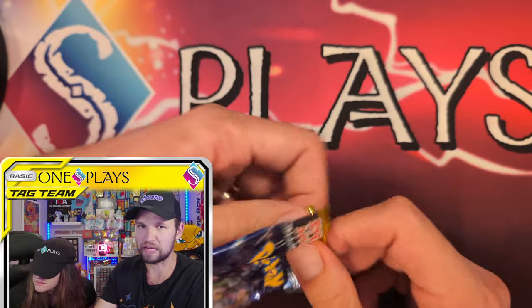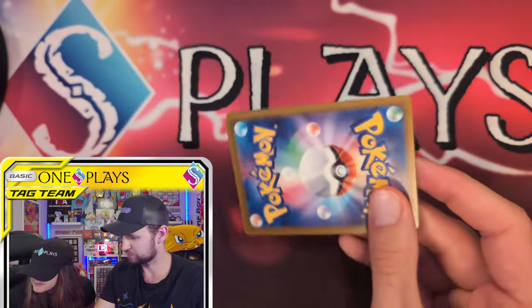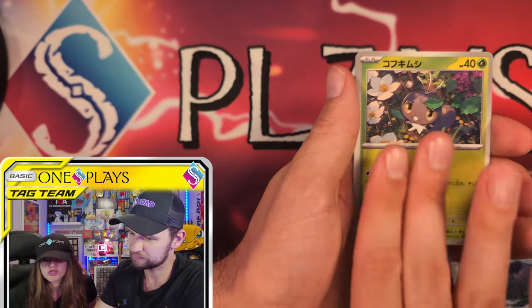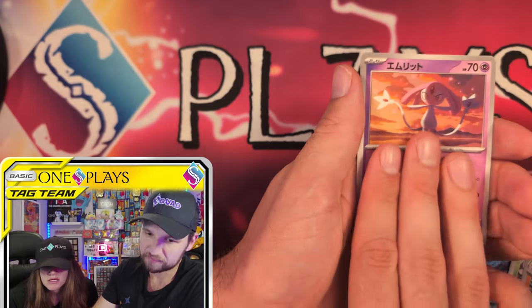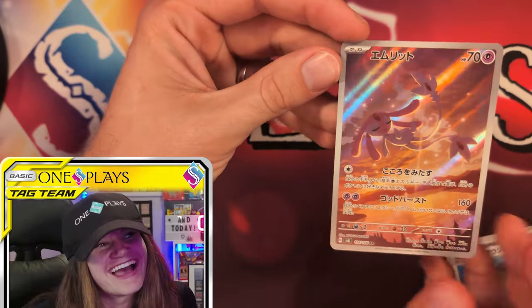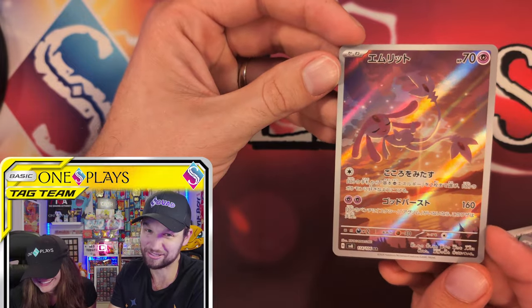What are your thoughts on that card now that you see it in front of you? I like it. I think it's cute. It's one of my more favorite Pikachu cards — not that I am the biggest Pikachu stan, as we know. That is pretty. This looks like it goes with the Latias and Latios too. Mess Spirit. Nice try — I had to buy time figuring out what it was. It's in the same sky as Latias and Latios.